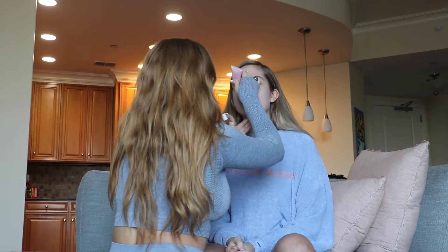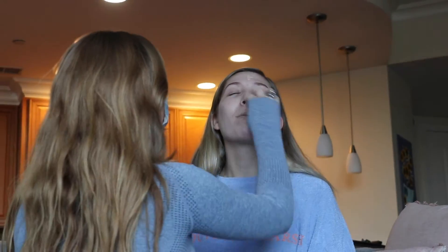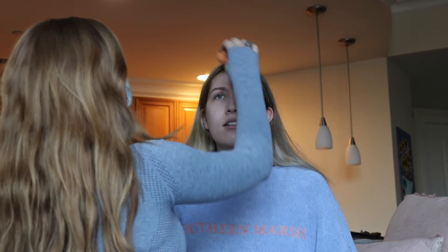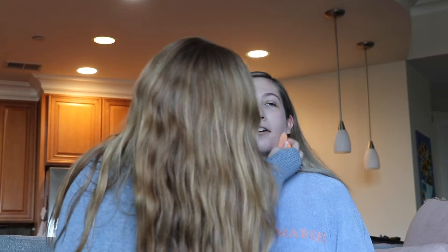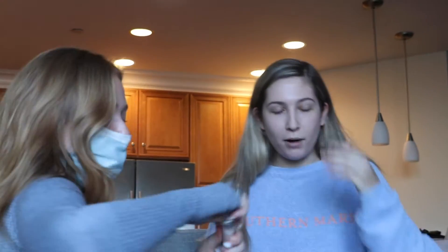Oh guys, it's falling. Am I supposed to make a face? No, you already are. Got up my nose. So this brand of tinted moisturizer was like the biggest thing during quarantine because Addison used it on TikTok and it's like her favorite brand. Not gonna lie, this sponge feels great on my face. That was in my eye, Caroline.